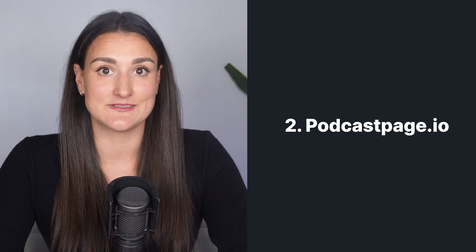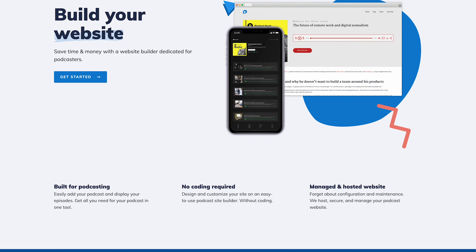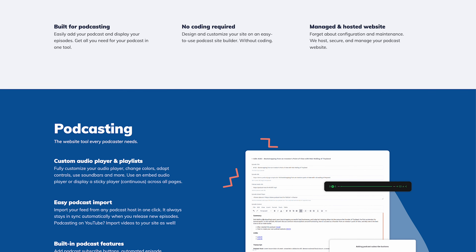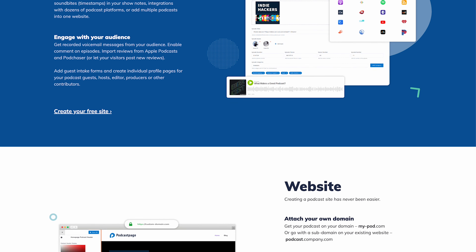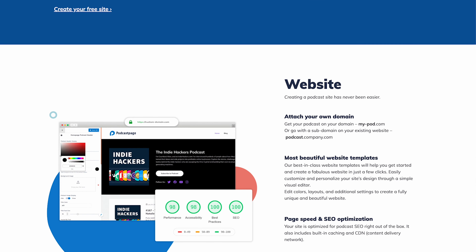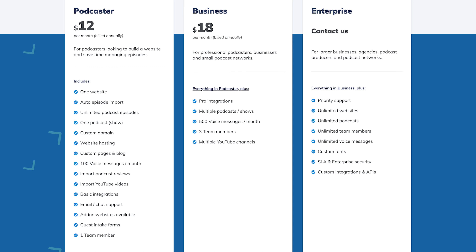PodcastPage.io is the easiest and best pick for podcasters. It will help you to build a website specifically made for podcasting, meaning you don't have to worry about plugins that slow down your site or adding episodes manually. The site will import your feed from any podcast host so that it always stays in sync when you release new episodes. If you're a video podcaster using YouTube, you can even import your videos to your site as well. The site is fully customizable for branding purposes with a visual editor. You can add unlimited custom pages for any additional content, like blog posts, guest intake forms, and profile pages.